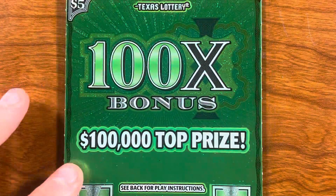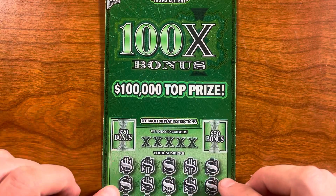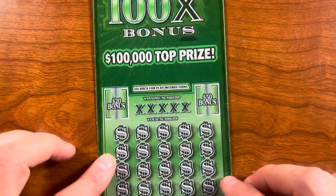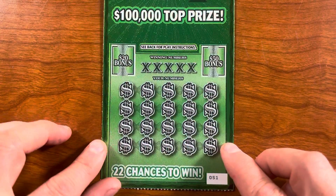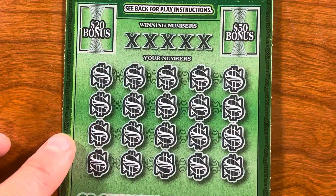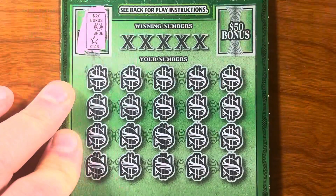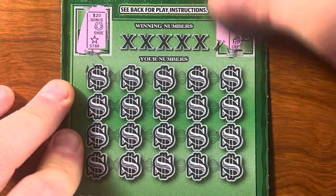This is a beautiful green 100 Times Bonus — a hundred-thousand-dollar top prize ticket. Fifty-one. We've got these two bonus spots too, for twenty bucks and fifty bucks. Let's do those first. Horseshoe and a star — stuff's easy to scratch. Coins and a grape. And let's see what our winning numbers are.